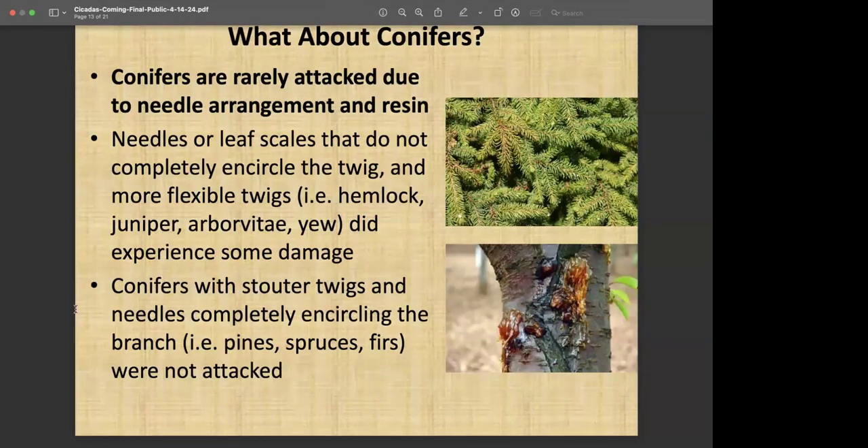If you have really stout twigs with needles that go completely around the branch — like you see on pines, spruces, and firs — that's kind of like trying to cozy up to a porcupine to get close to the twig or branch. So these, along with the resin, are typically not affected much at all. That's a good thing because if we kill branches or lose needles on a conifer, they don't refoliate like our deciduous plants.